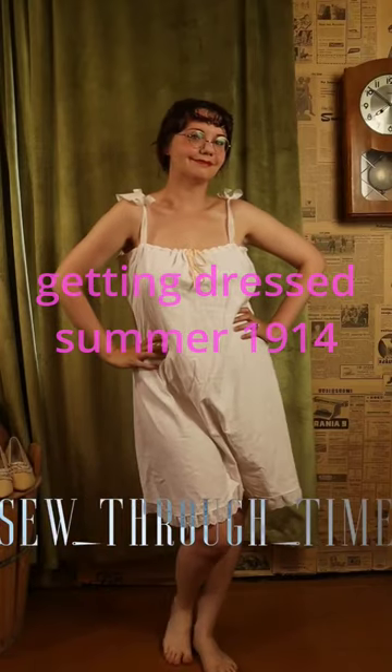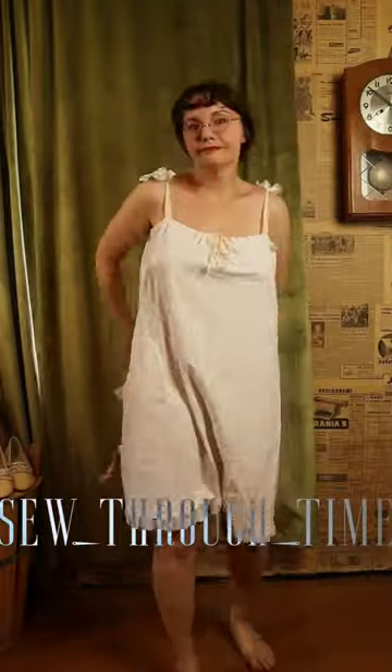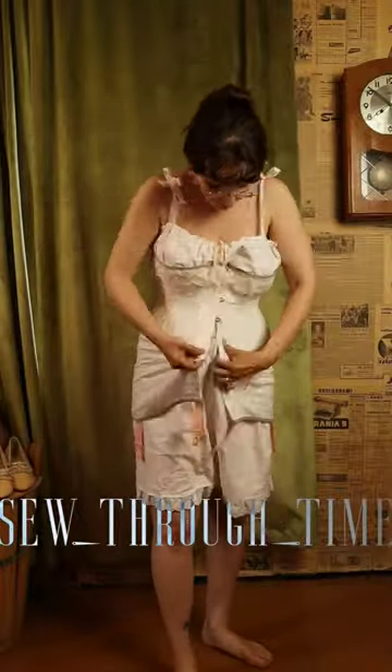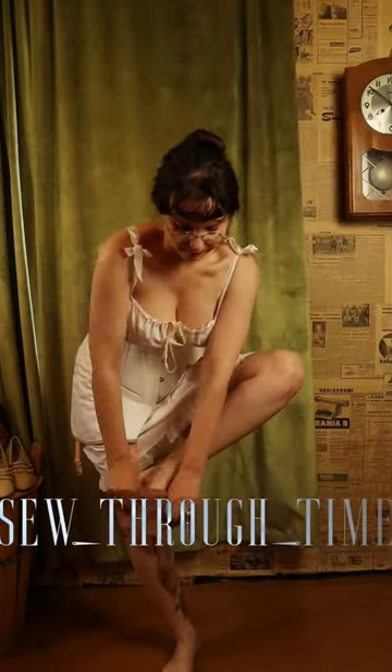In 1914, a new undergarment is introduced: the envelope chemise. It buttons closed at the bottom, forming underpants. It reduces bulk from having many separate garments, but is more practical under the long-lined corsets than the previous combination underwear.